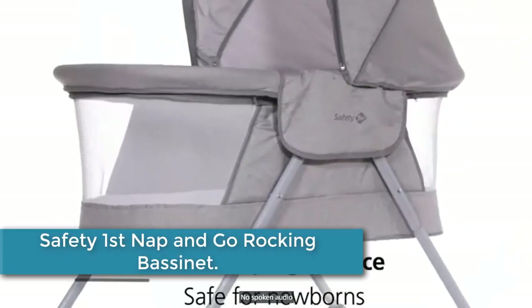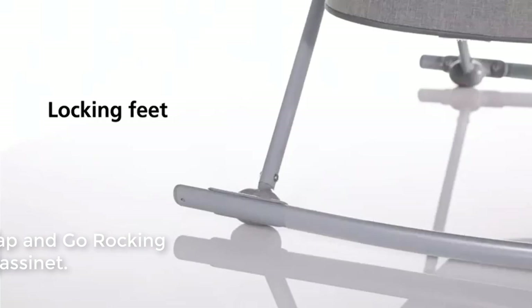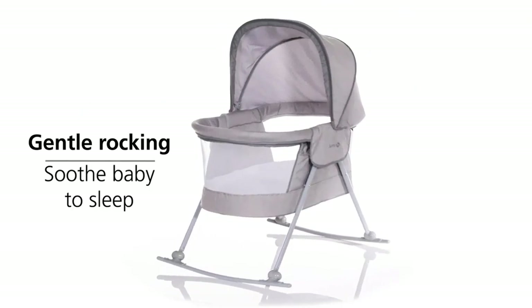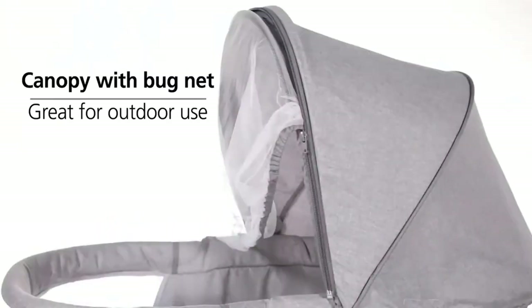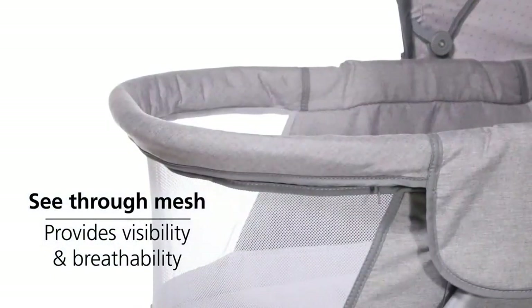At number 2: the Safety First Nap and Go Rocking Bassinette. Your growing child needs plenty of rest, but that doesn't mean you have to schedule your day around nap time. The Safety First Nap and Go Rocking Bassinette lets your little one sleep anytime, anywhere — whether you're out at the playground, park, or grandparents' house. The bassinet gently rocks side to side to lull your baby to sleep, so you don't have to worry about rushing home when your little one turns into a sleepy grump.